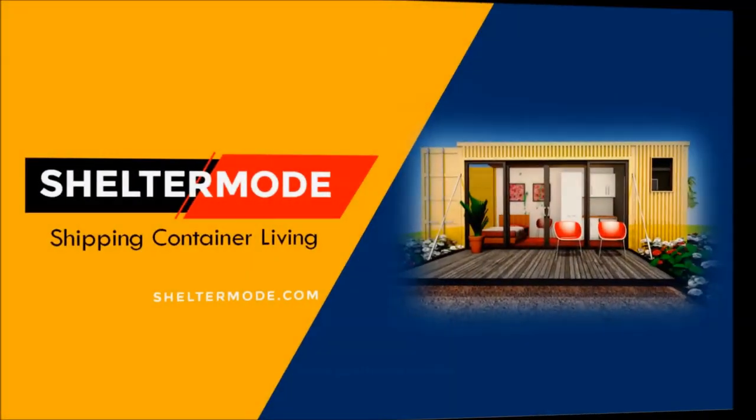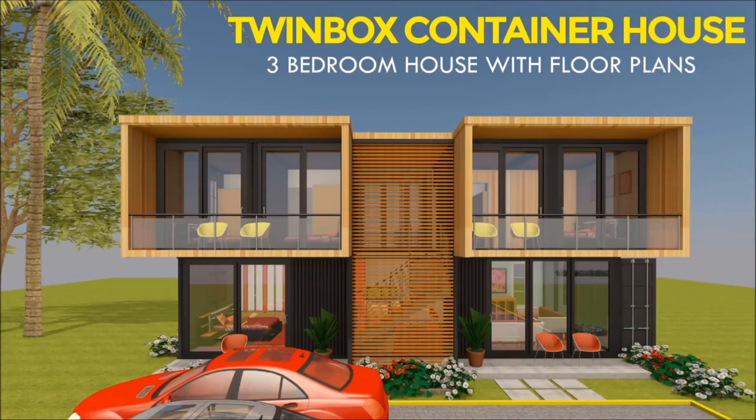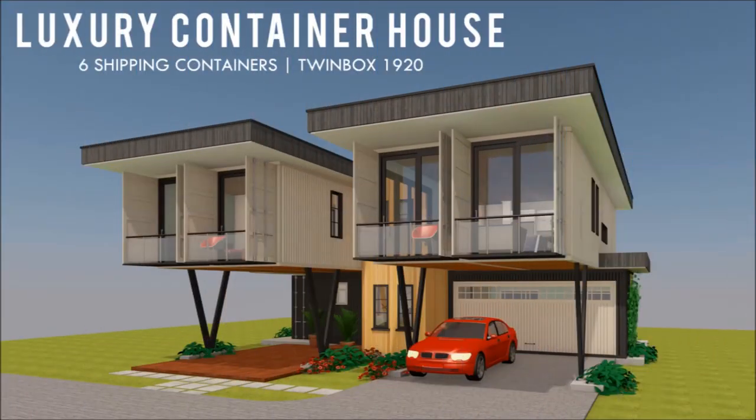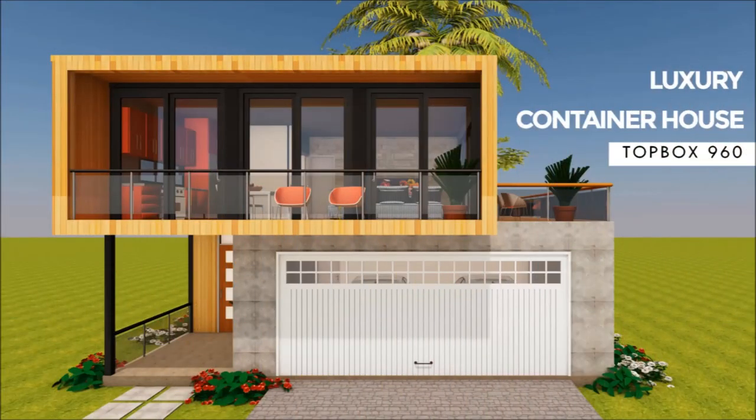If you are new, welcome to Shelter Mode, the premier YouTube channel for shipping container living. For the regulars, thank you for your support. If you like our content, give us a thumbs up or your opinion by posting in the comments section below, and feel free to share this video.